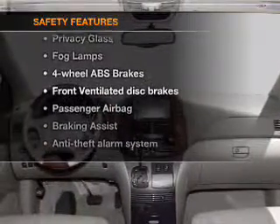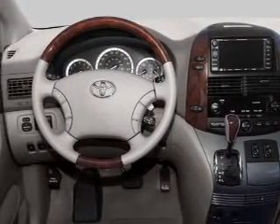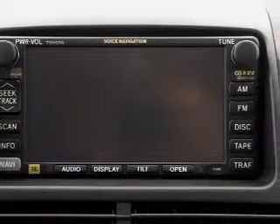And for your peace of mind, the following safety equipment is included: front ventilated disc brakes, passenger airbag, low tire pressure warning, and independent suspension. Call today to schedule a test drive.